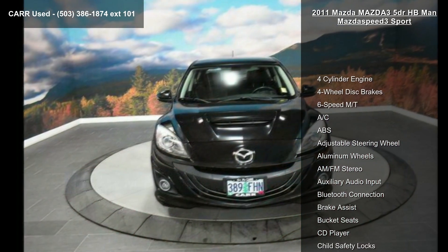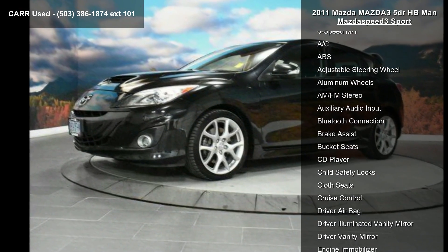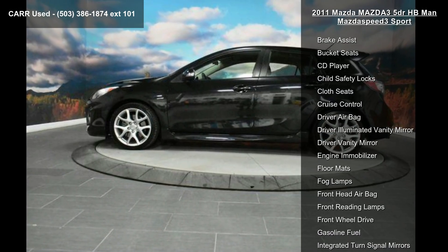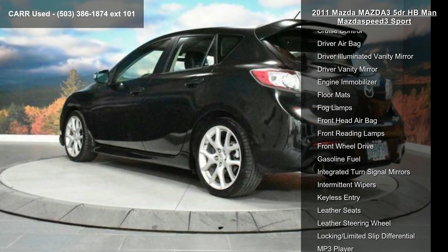Enjoy these notable features: 4-cylinder engine, 4-wheel disc brakes, 6-speed manual transmission, AC, ABS, adjustable steering wheel, aluminum wheels, AM-FM stereo and auxiliary audio input.